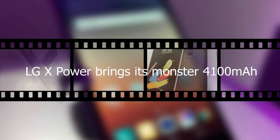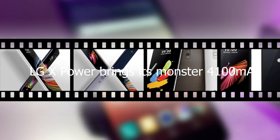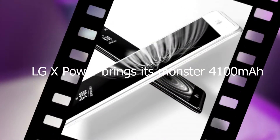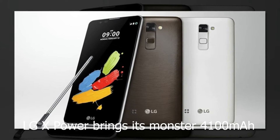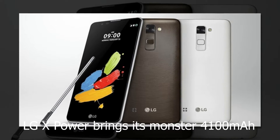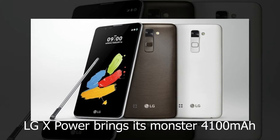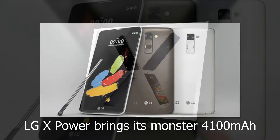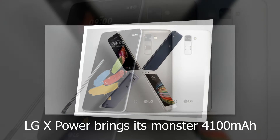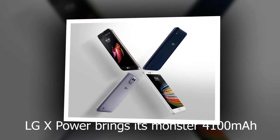LG X-Power brings its monster 4100 mAh battery to Sprint and Boost Mobile. Two days of battery life — that's how long LG says its X-Power phone, officially announced earlier this summer, is expected to last between charges. You might think that such a giant 4100 mAh battery would top a list of other high-end hardware, but LG takes the opposite approach, surrounding the battery with mid-range specs that help pin the full retail price to $130.